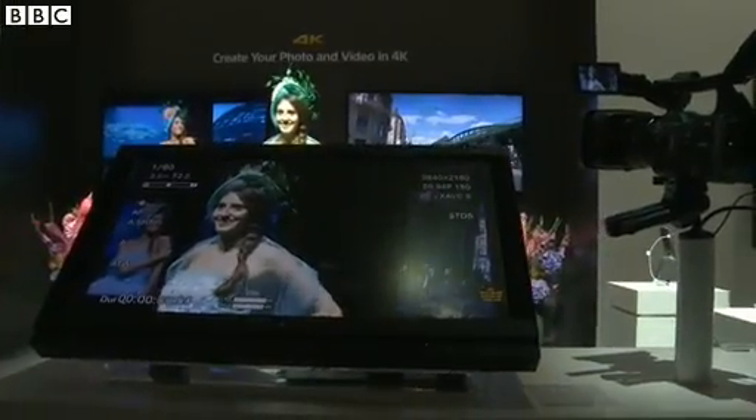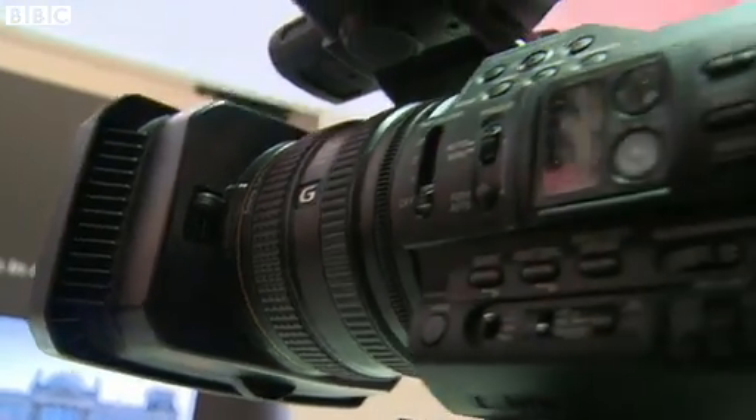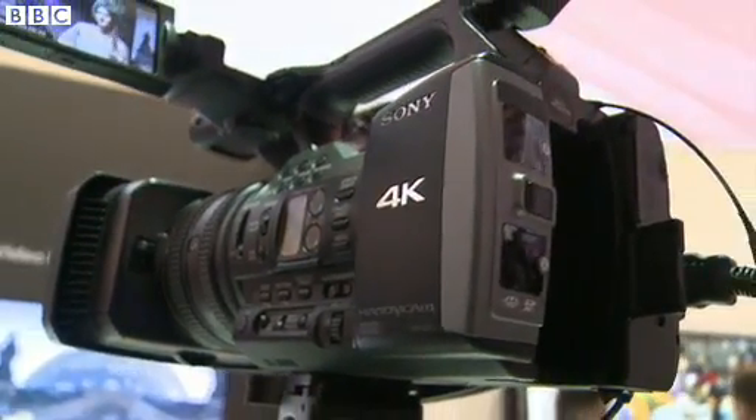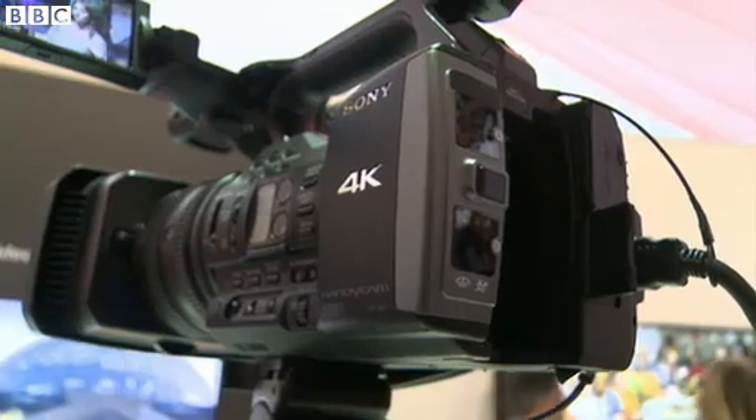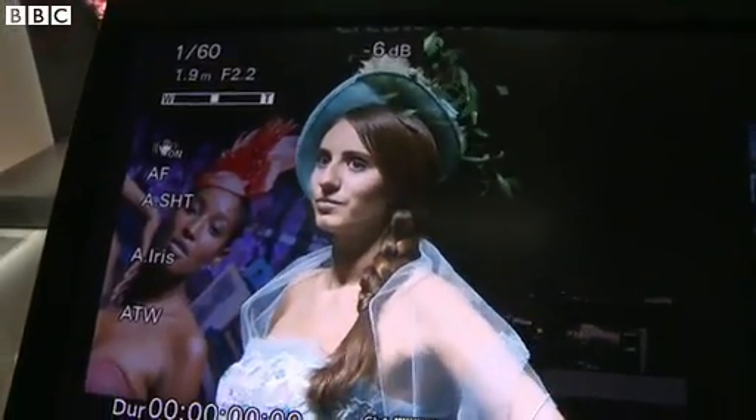Solution number one: get a 4K camera. This one costs about 4K in dollars. But at least you'll be able to view your filmmaking in ultra high-def.